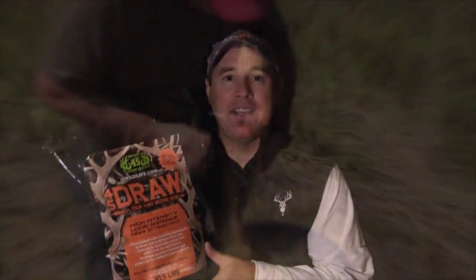Hi there, I'm Jason Irish, host of Dirt Road Outdoors TV, and I want to tell you about an exciting new product that we're using this year. From Advanced Wildlife Solutions, it is the 4S Draw — one of the best attractants we've ever used.